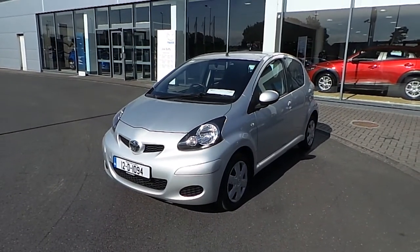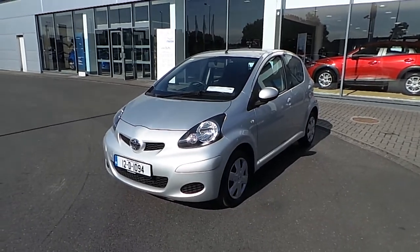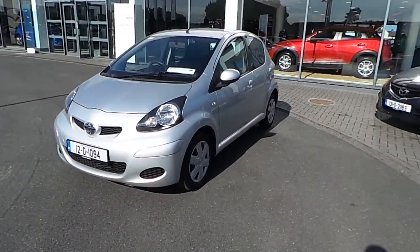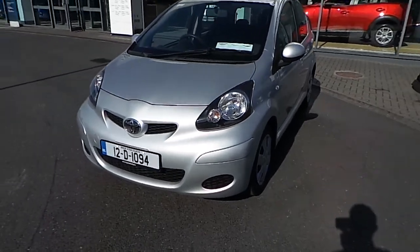Hello and welcome to Joe Duffie Mazda, located on the North Road, Finglas, Dublin 11, Junction 5 off the M50. Today we have a beautiful Toyota Aygo — it's a 1 litre Aura model. This car is a very cheap and economical car to run. It comes in silver metallic paint.